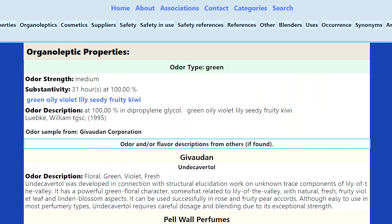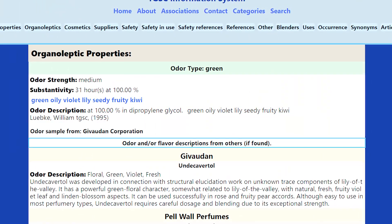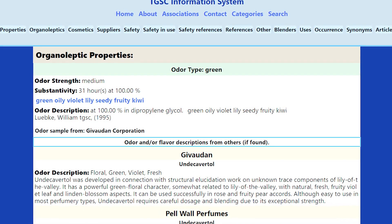Next up we have undercapital, which is one of my favourite violet molecules. It's not just a floral — it's very, very green. It has that specific quality of freshness that kind of invigorates you, wakes you up. The green aspect has enough of a soul to encourage your imagination to conjure up images of nature, so it definitely doesn't smell too synthetic. It's definitely more like a natural oil to me.